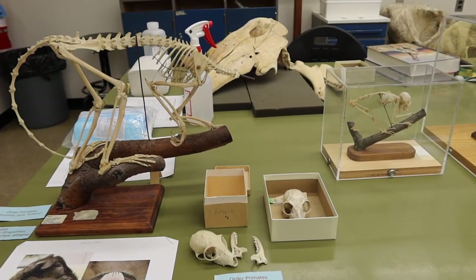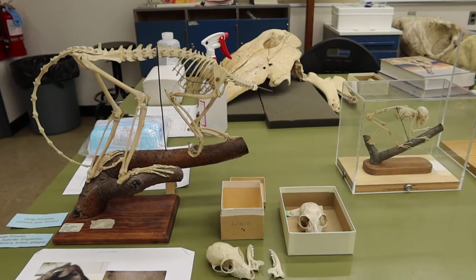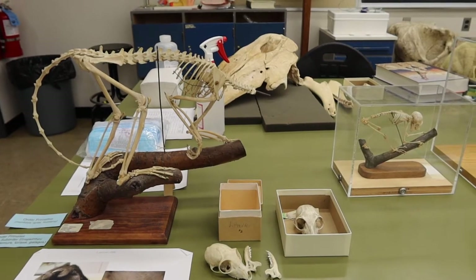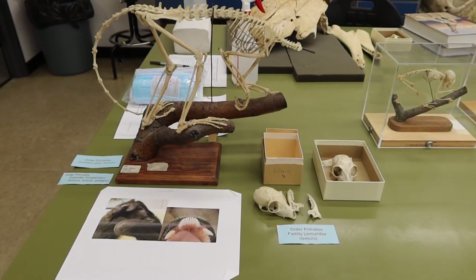They have a unique tooth comb, which is created by the lower incisors and is used for grooming. They also have pseudo-opposable thumbs, or a pollex, which is set at 180 degrees from their other digits. The first family we'll look at within the order of primates is family Lemuridae, which are our lemurs.